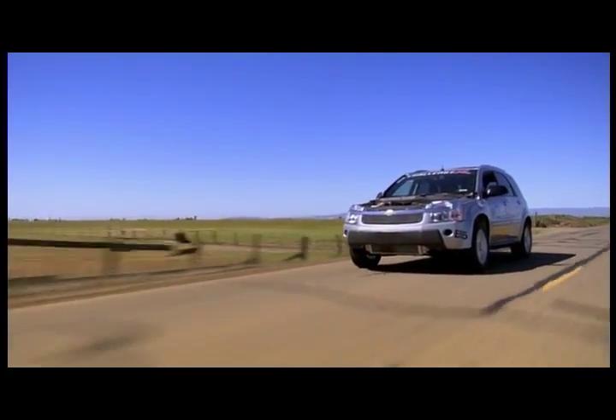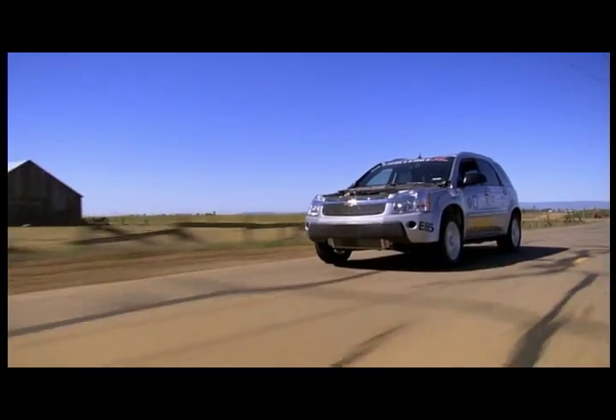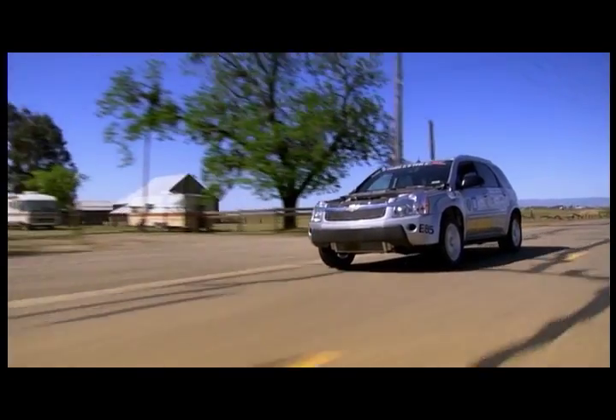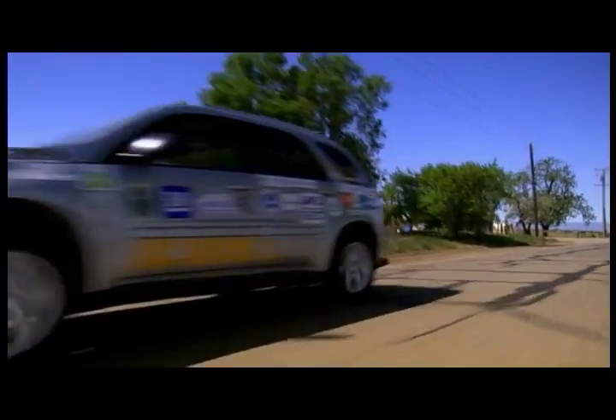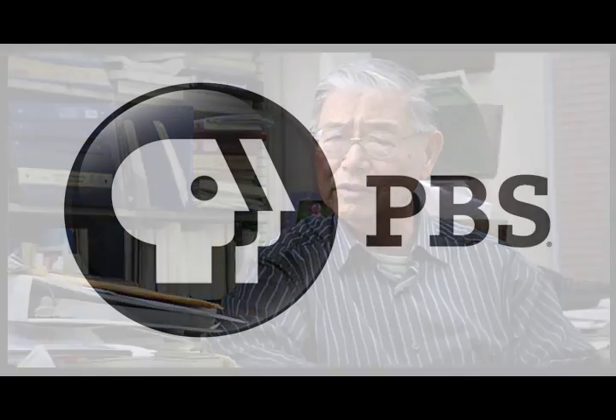With today's batteries, plug-ins can only go so far on electricity. But Frank believes they're a viable step toward more efficient transportation. He hopes that car companies get serious and start building these things, because the sooner they get it out in the hands of the public, the sooner we can begin to transition ourselves off of oil.